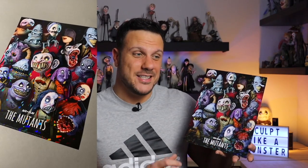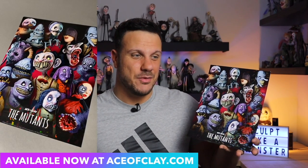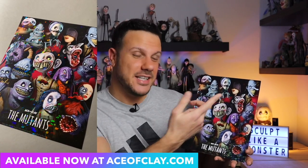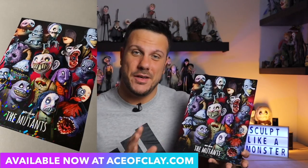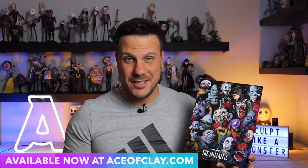Before we get started, I just dropped a brand new limited edition print. This one is holographic just like the others I've released. You can see that awesome shimmery finish that it has, and it features the latest mutant, the Collectrix, from a couple weeks ago. If you want to get this and add it to your collection, it will be available while supplies last at AceofClay.com — link in the description box below. And now without further ado, let's make this AI sculpture.